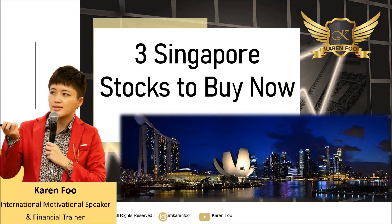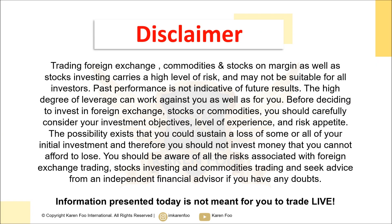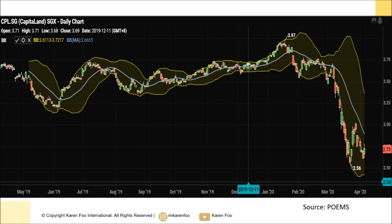What's up guys, in this video I'm going to share with you three Singapore stocks that you can buy. Just a little bit of disclaimer before we move on.